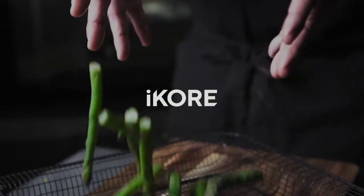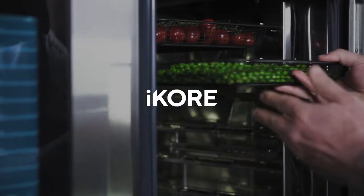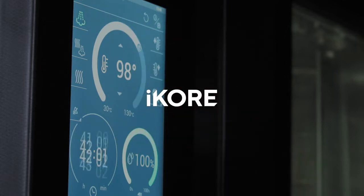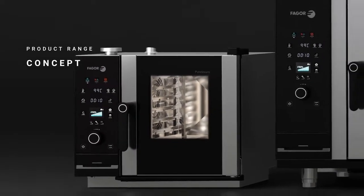The iCore ovens generation by Fagor Professional is here — a transformation of its precedent, a new concept of cooking. A unique generation with different ranges of combi ovens.